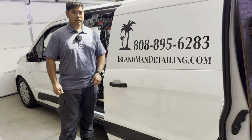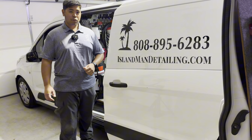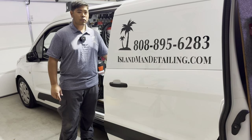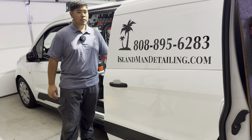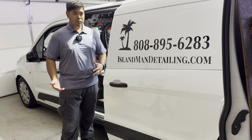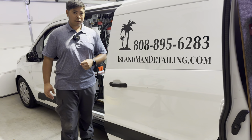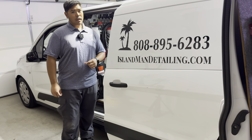Hey everyone, Troy here with Iron Man Detailing. Today we're going to go over a quick van tour with my 2019 Ford Transit Connect, and more importantly I'm going to talk about our brand new EcoFlow Delta Pro — how it makes us more efficient in the field and easier to work with versus a gas generator. We're also going to go over the chemicals, towels, and things we always carry with us to get jobs done right.